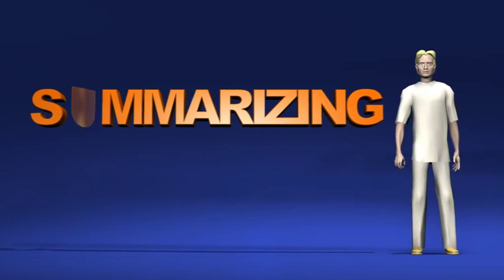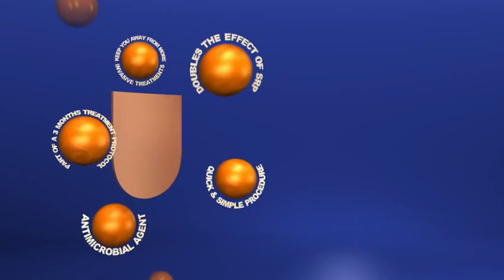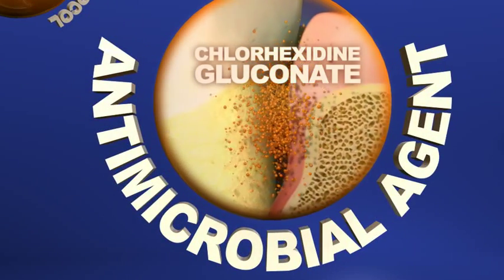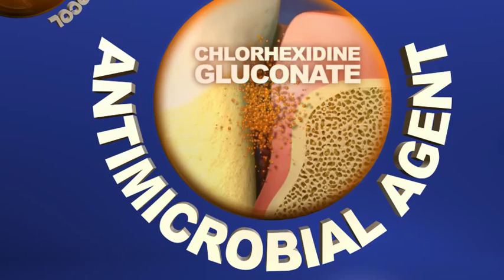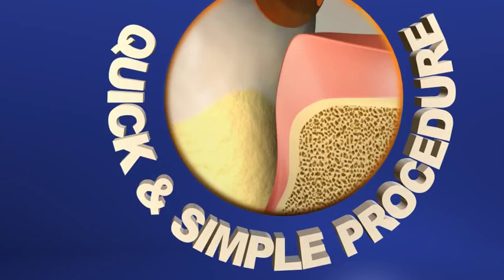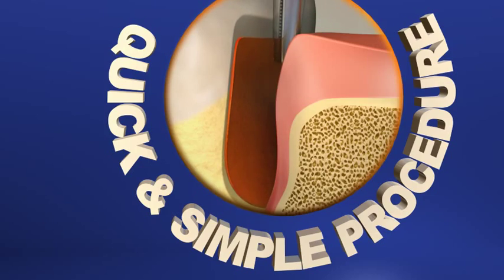To summarize Periochip's attributes: Periochip contains a strong antimicrobial agent that can safely treat periodontal pockets. The treatment is quick and will not alter your eating or most oral hygiene habits.